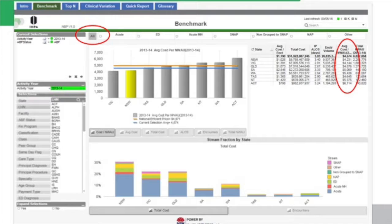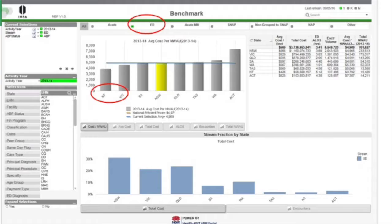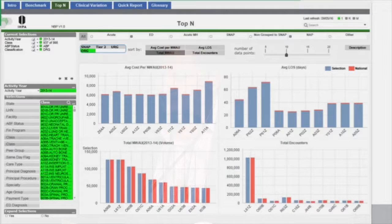This is the first page in the portal, showing all streams of activity — the cost per NWow by state, with actual numbers on the right-hand side. This aligns with what we already know: Victoria and New South Wales are operating below the national average, while the ACT, WA, and NT are operating above the average. You can then drill down into specific streams, such as the acute stream or ED — and it actually shows that the NT has the lowest cost of emergency department in that year.